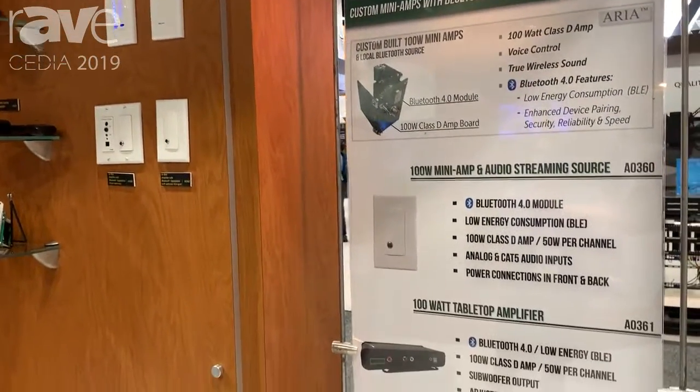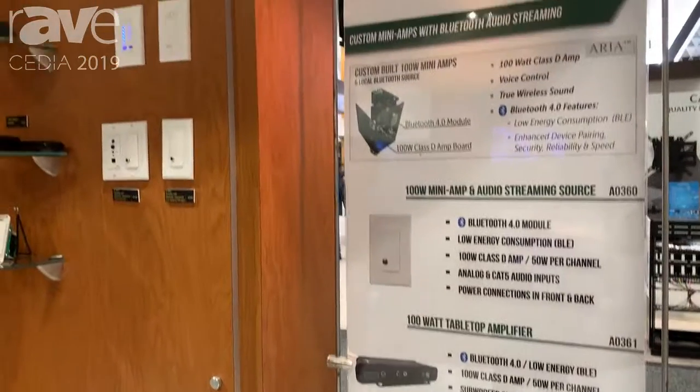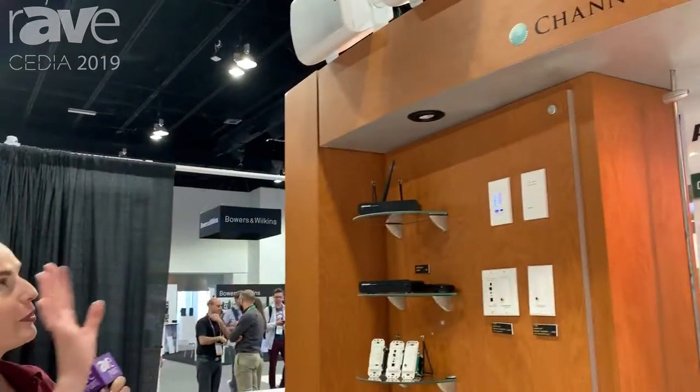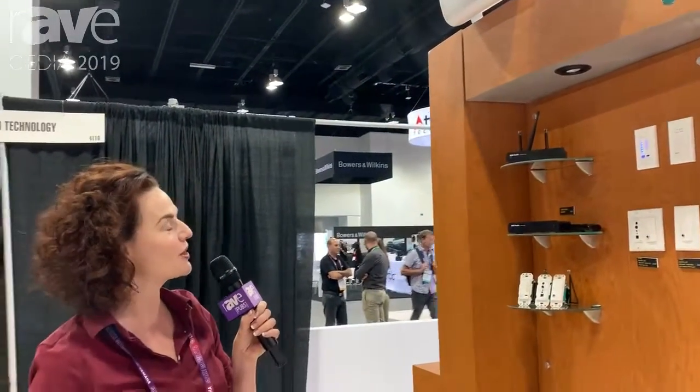It cascades from room to room and has lots of different sounds including white noise, pink noise, brown noise, as you hear the birds chirping. It also has ocean waves and you can input your own sounds. Check us out at Cedia and ChannelVision.com if you want more information. Thanks!